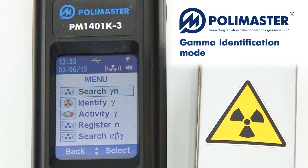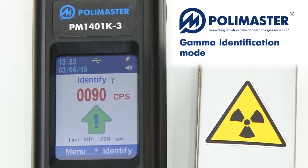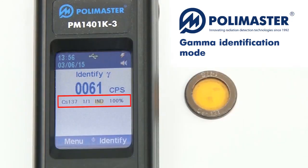PM1401K3 has a built-in function of quick and expert radionuclide identification. For quick identification, choose identifier mode in the menu. For accurate identification results, the value of the count rate is to be within the specified range. The optimal value may be reached by moving the instrument closer or farther from the radioactive source. The identification results are displayed on the LCD over time.